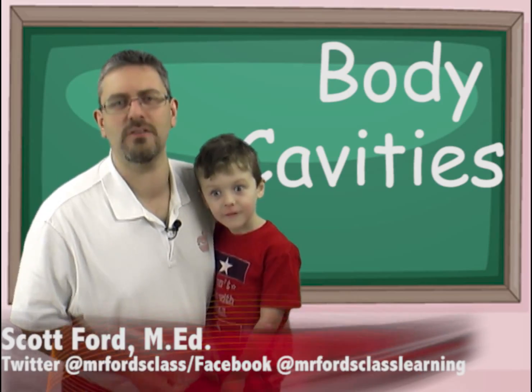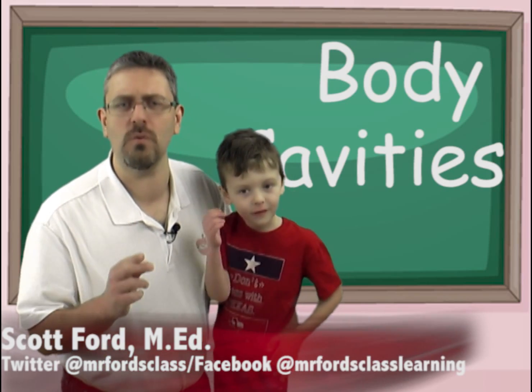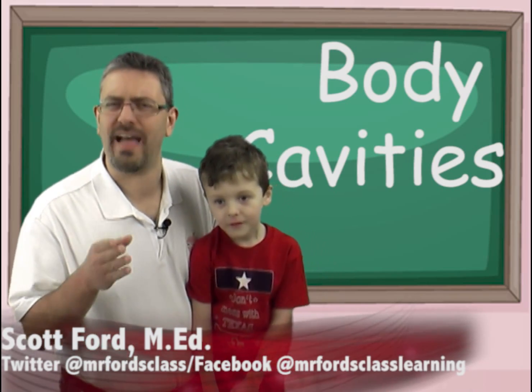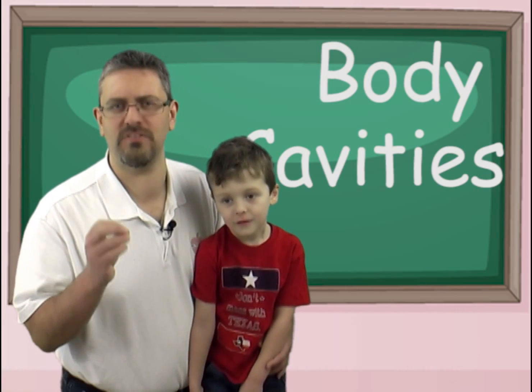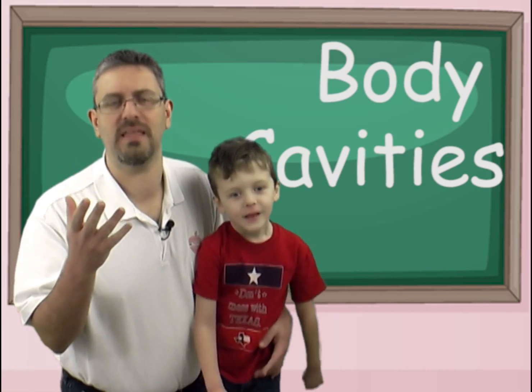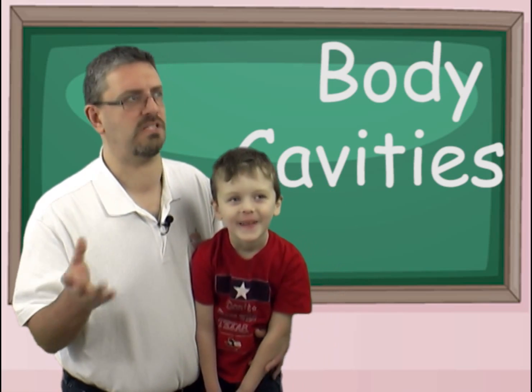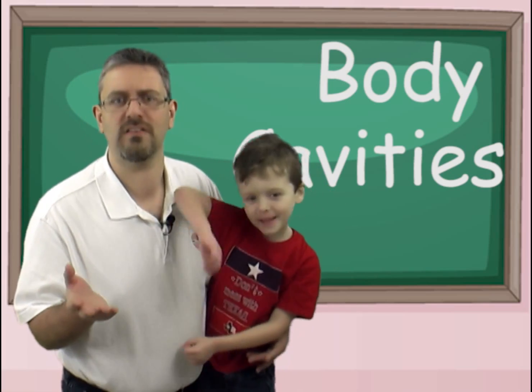For this next video, I want to illustrate two points. One, I want to talk about body cavities. And two, I want to talk about the fact that when we introduce concepts in a science class, the student typically freezes because it's a science concept — they freak out because it must be a hard idea because it's in science class.